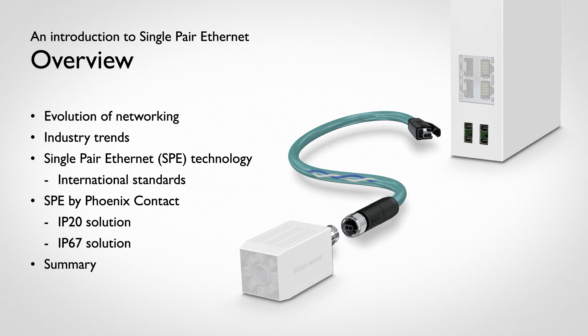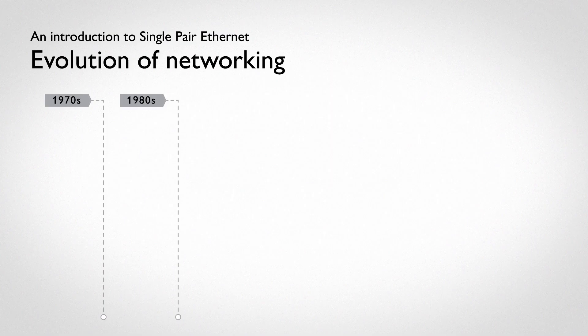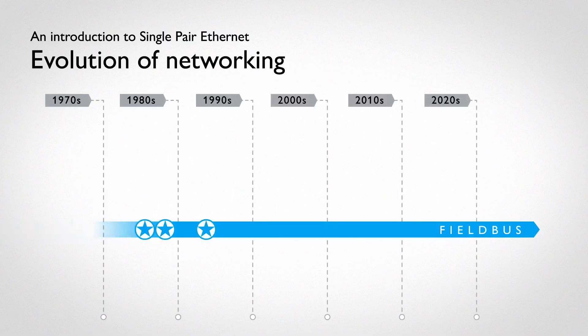To see how technology has evolved to get us to single-pair Ethernet, let's take a look at the history of industrial networking technology. In the 80s, Fieldbus grew through independent efforts with the development of Profibus in 1986. Phoenix Contact emerged as an industrial network leader with the Interbus system in 1987.